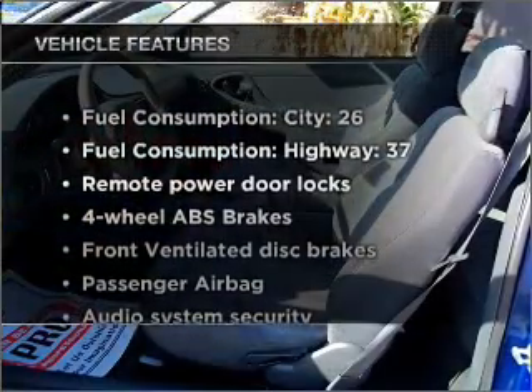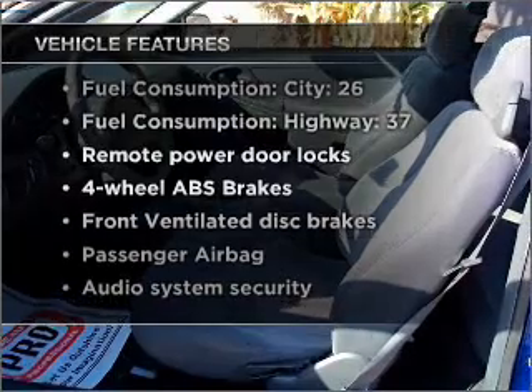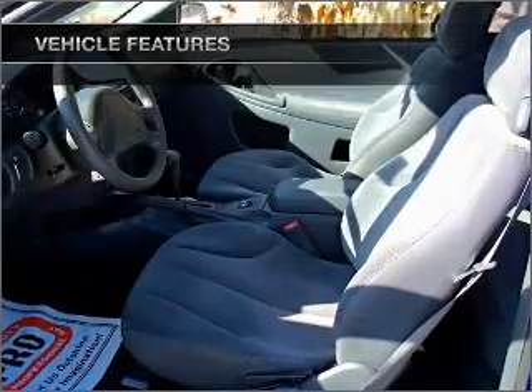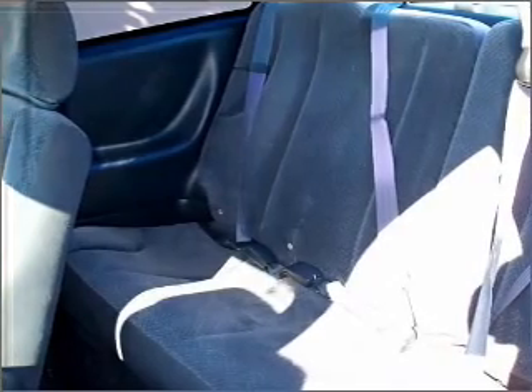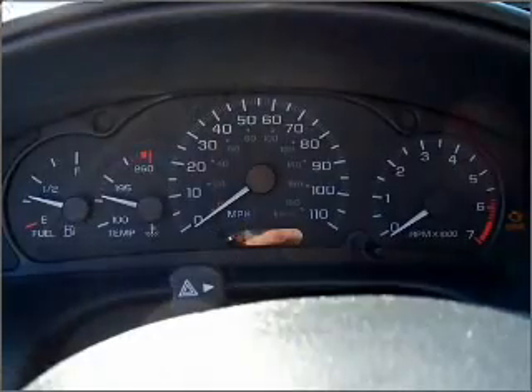And with these notable features, you won't want to miss out on the opportunity to own this amazing vehicle. Air conditioning, power door locks, power windows, power steering, cruise control, and power mirrors.